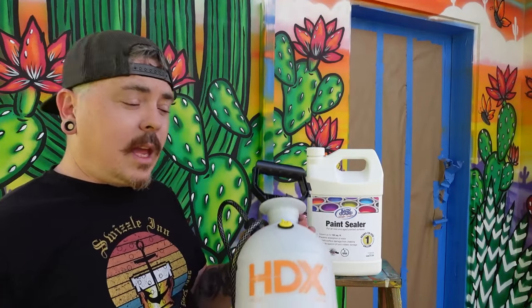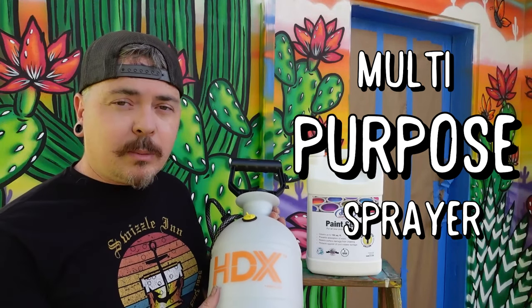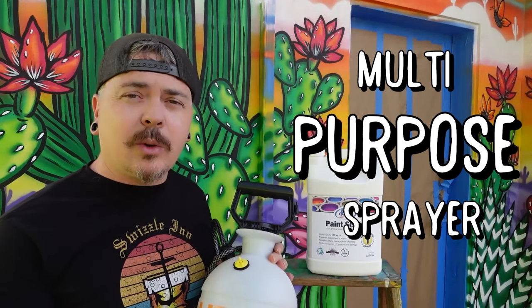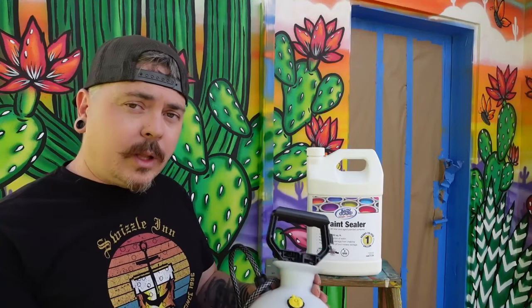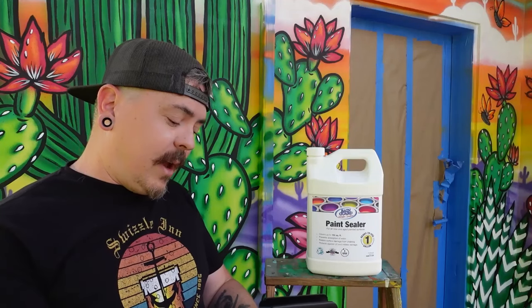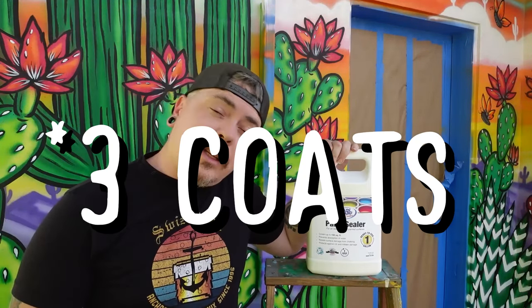We've got a couple gallons of the Rain Guard. We're going to apply that with a multipurpose sprayer — a one-gallon multipurpose sprayer that you can get at Home Depot, Lowe's, or Ace Hardware. This one was about $12, so relatively cheap and effective. We're going to do two coats, so let's get started.